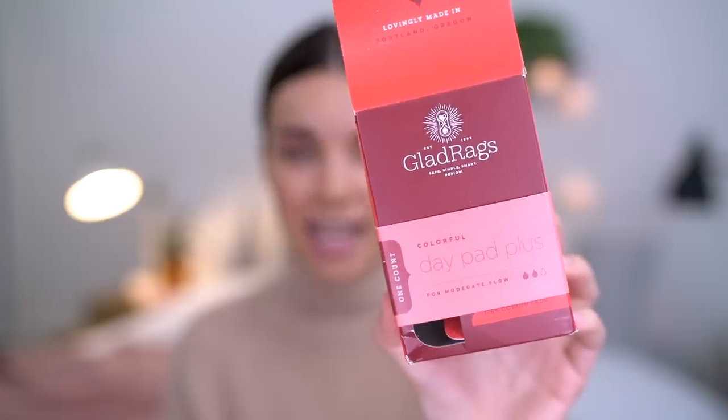In terms of reusable period products, I have used the Gladrags reusable pads. This is a brand new box — they come with a little instruction manual so you know how to use and wash them. They come with liners and a holder. The liner goes inside the holder and then this snaps around your underwear — just think of these little snaps like the wings on a disposable pad. The only difference is that you can wash and reuse these. They come in different sizes and different absorbencies. This is the day pad plus, for a moderate flow. I do like this option, but I only use these when I know I'm going to be at home or near a washing machine, because they just aren't convenient for being out and about or traveling.